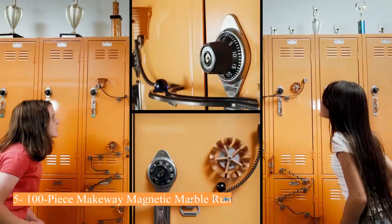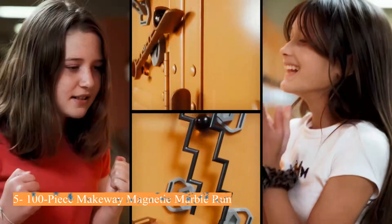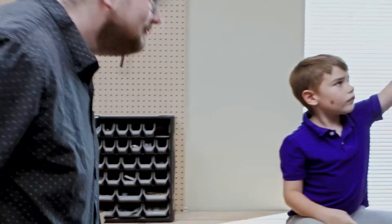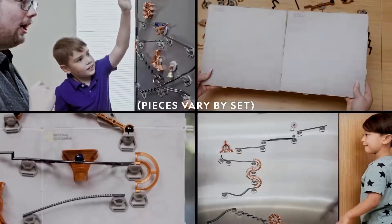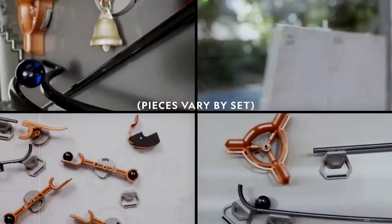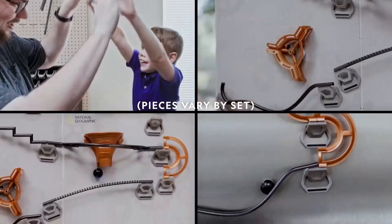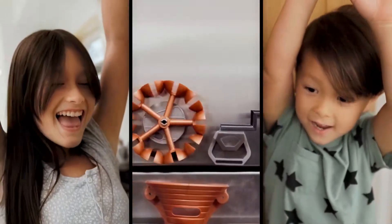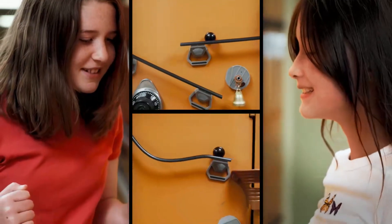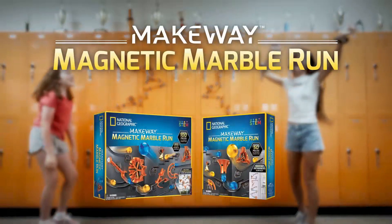Number 5: 100-piece Make-Way Magnetic Marble Run. This wildly creative building toy comes with 100 pieces for infinite possibilities. This magnetic marble maze for kids and adults can be built on any magnetic surface. The secure snap-fit connectors eliminate frustration to keep you creative, with detailed instructions and a learning guide that teaches about physics and engineering. The National Geographic series provides kids high-quality educational toys that are a whole lot of fun.